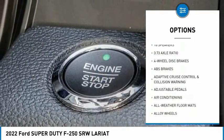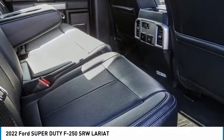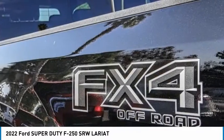Remote keyless entry, fog lights, four-wheel disc brakes, engine block heater, speed control.